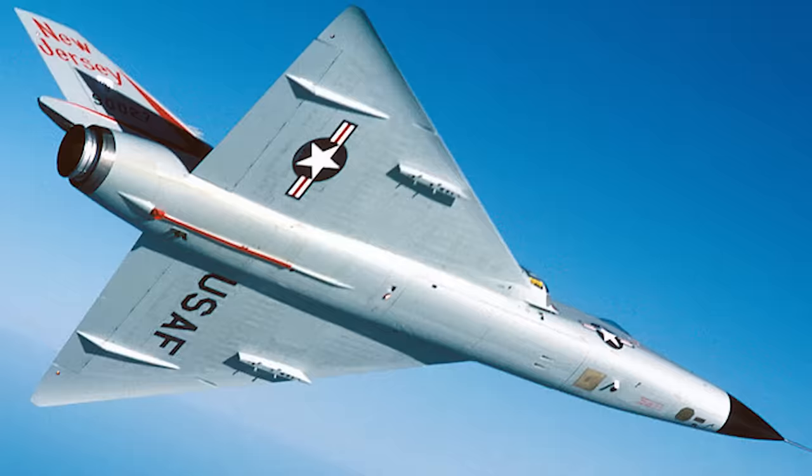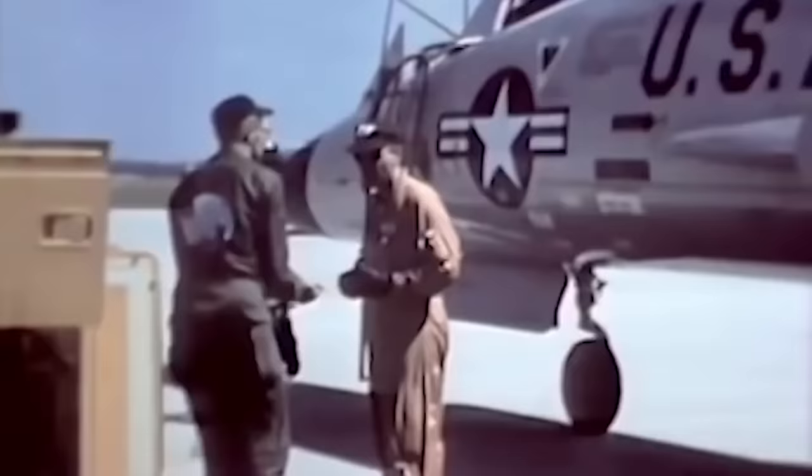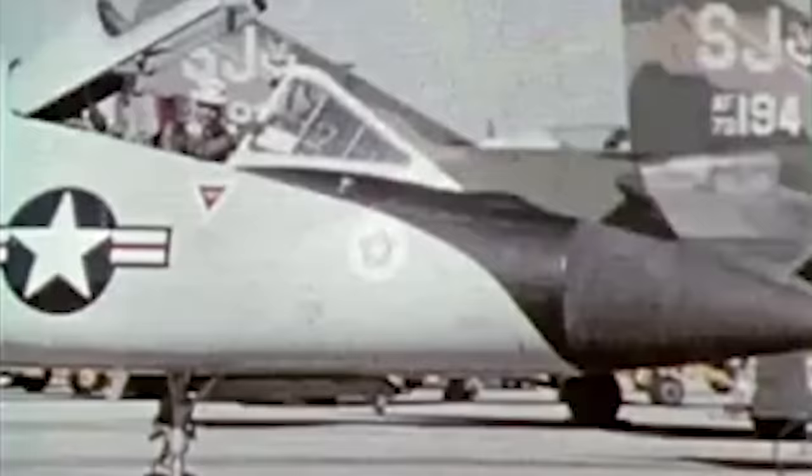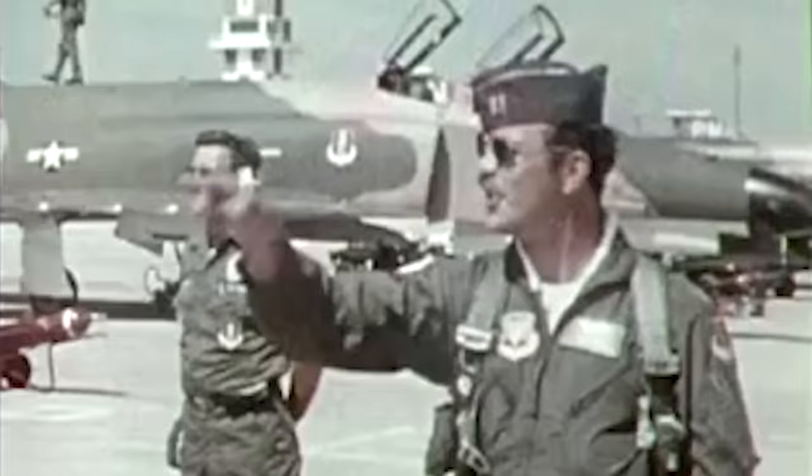The Delta Dart served in the US, Alaska, and Iceland, as well as in Germany and South Korea for brief periods. While in service, the F-106's official name, Delta Dart, was rarely used — it was universally known as "the Six." Although the Delta Dart was contemplated for service in Vietnam, it never saw combat. The Canadian government briefly considered purchasing some, but it was never officially exported to foreign users. After resolving its initial problems, particularly its faulty ejection seat, its exceptional performance made it very popular amongst Air Force pilots.